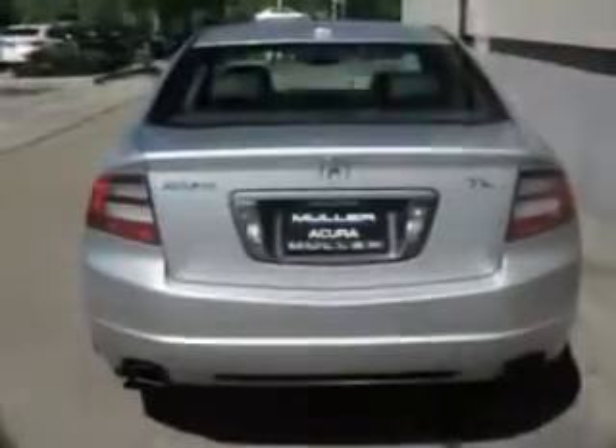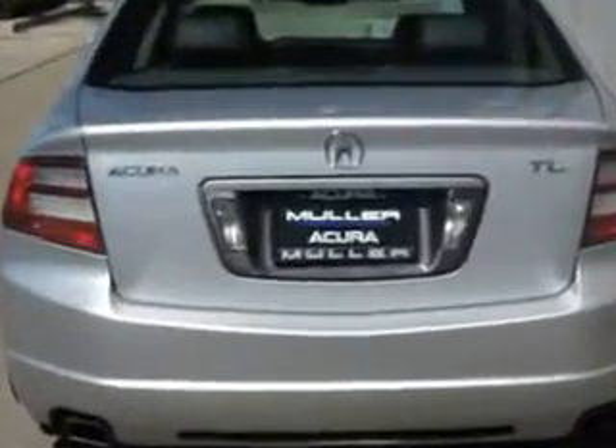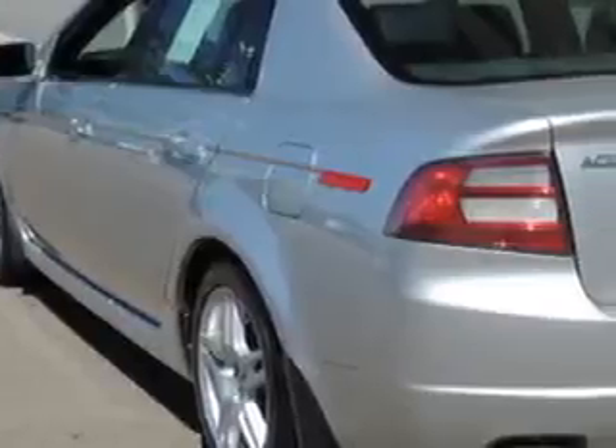Features include remote power door locks, leather upholstery, heated driver and passenger seating, power sunroof, heated outside mirrors, front wheel drive, rear spoiler, power driver and passenger seating, and Xenon headlights.